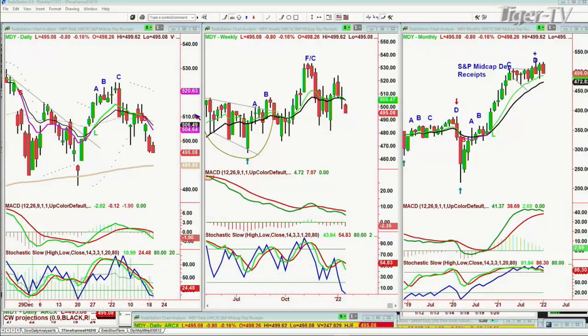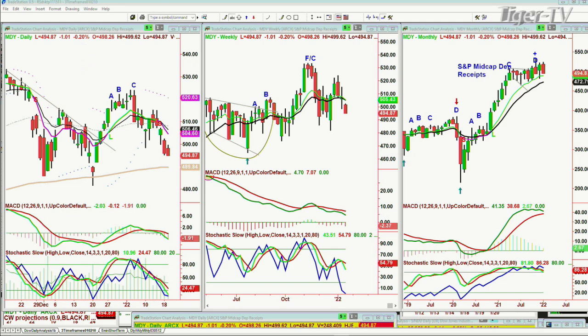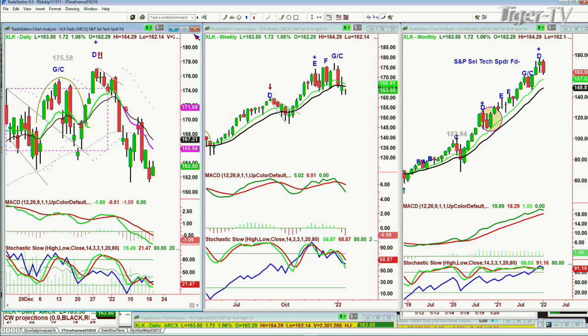The MDY, which is the S&P Mid-Cap Depositary Receipts, at $495.08, down 80 cents — that's in a sell mode as well. The majority of indexes — let's actually look at the XLK. XLK is down from the peak D that it made at about 176, 177. These double tops are amazing. The XLK is up $1.72 at 163.50. It's gone from the 177.04 December high — and yes, we are at 163. We've hit 161 already.